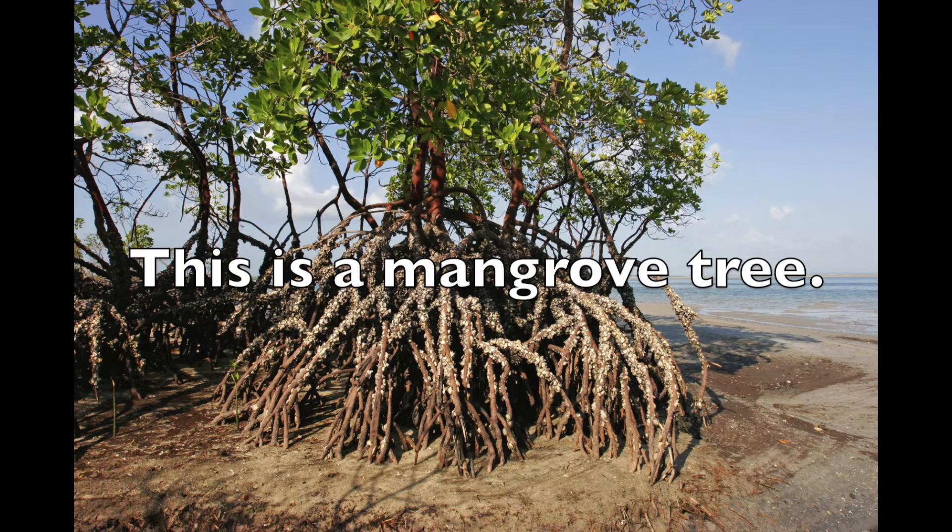While roots are usually underground, they don't always have to be. There are a couple of plants where the roots are above ground, like this really cool tree here.